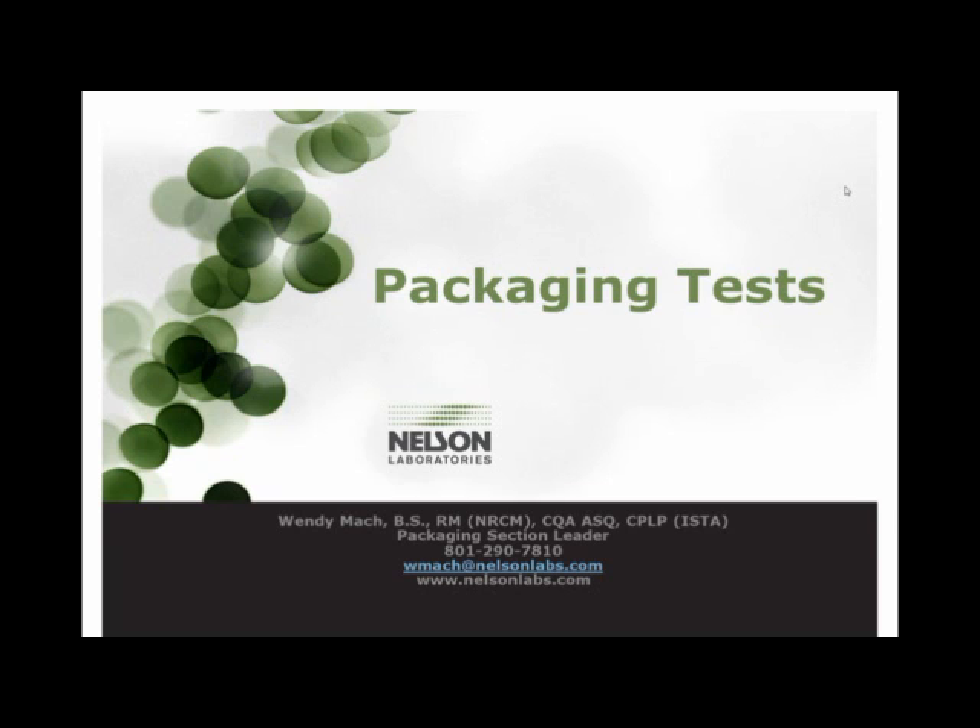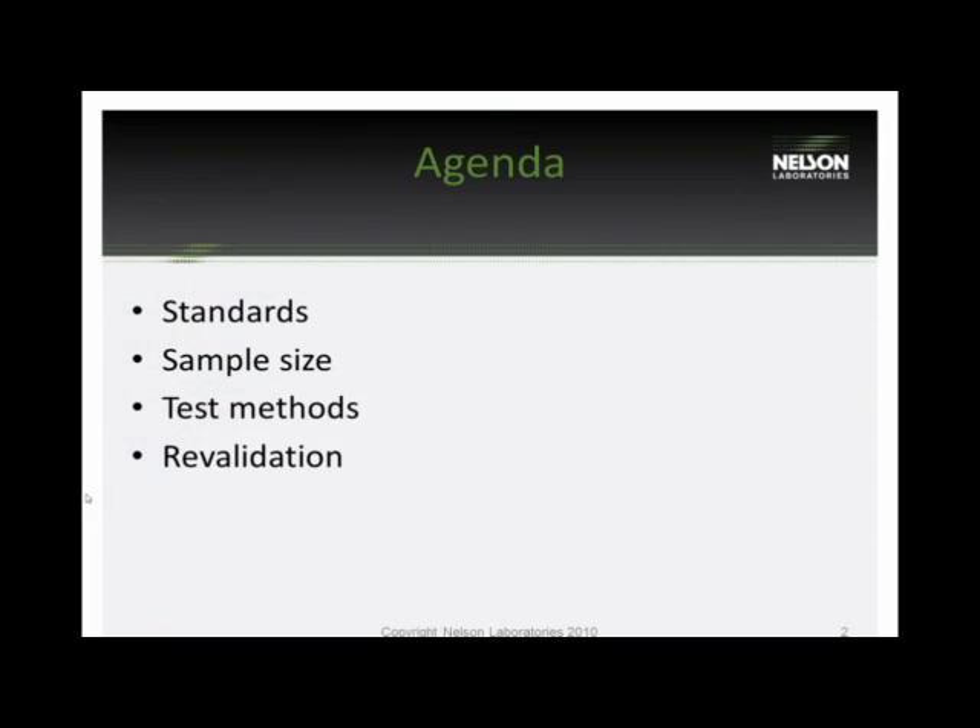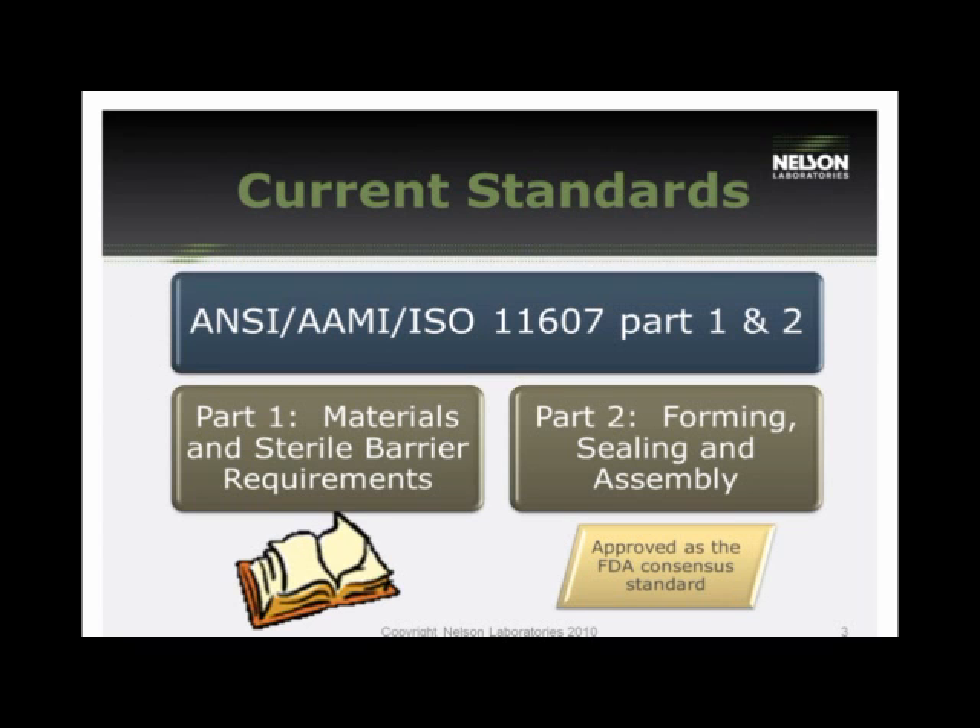Okay, we have a lot of information to get started on, so let's go through the agenda. We're going to cover a couple of the standards related to packaging testing, then go into sample size and give you some recommendations, followed by an in-depth look at each of the test methods we offer at the company. Then I'm going to do a brief description on what requires a revalidation.